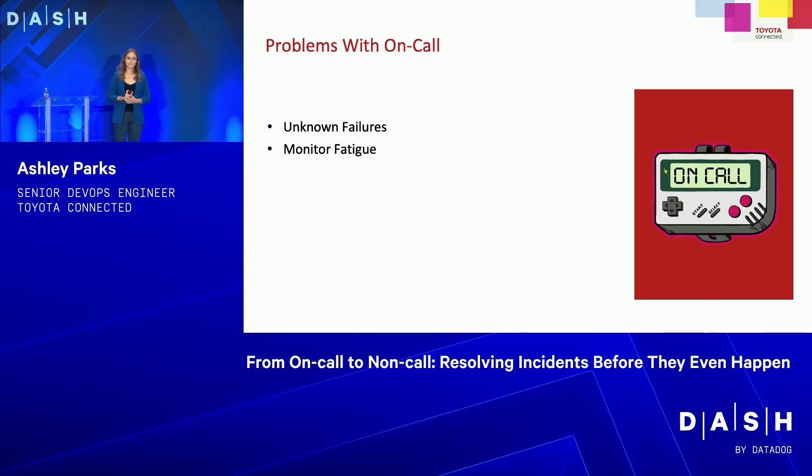Next is monitor fatigue. Your monitoring channel is busy with everything that's flapping all the time, so you never know if something is actually broken — which leads into knowing when things are actually broken. Any false positives in your system are not helpful when you're on-call, because it's like crying wolf. You'll see an alert go off and think, 'that went off yesterday, it's probably fine.' What if it's not?